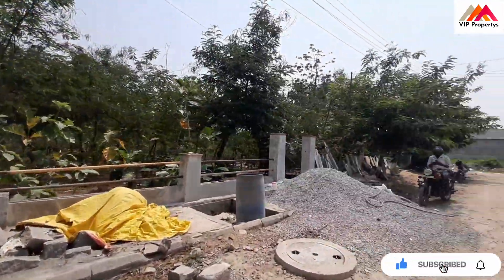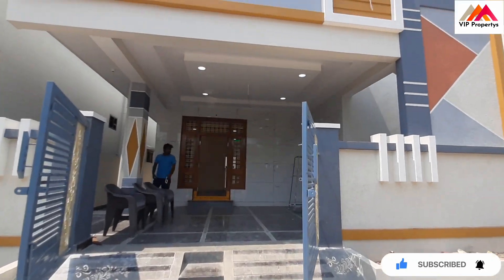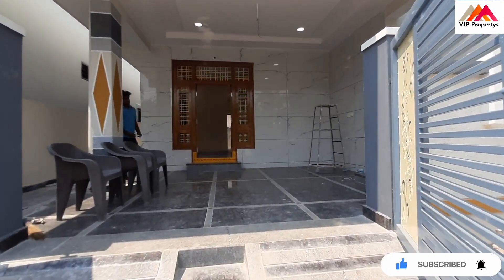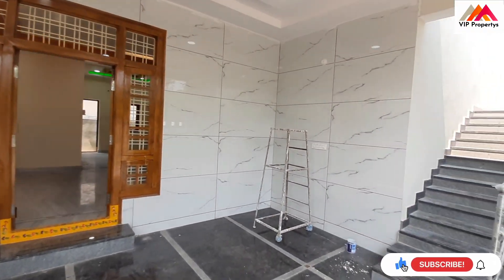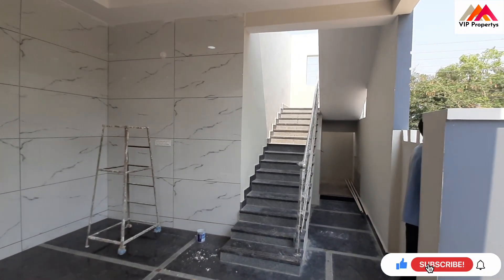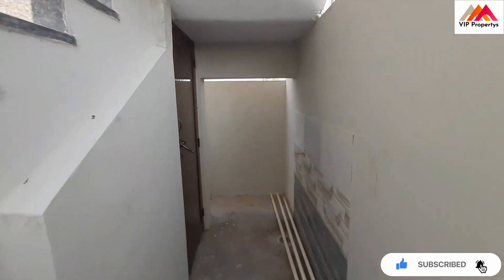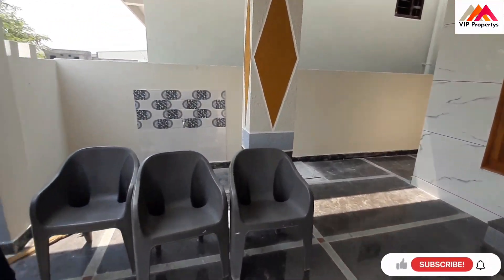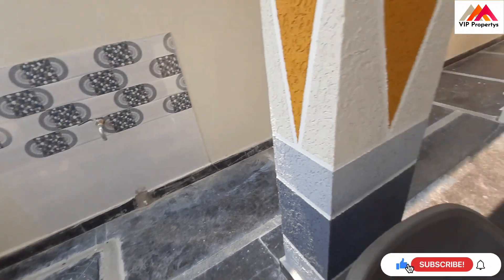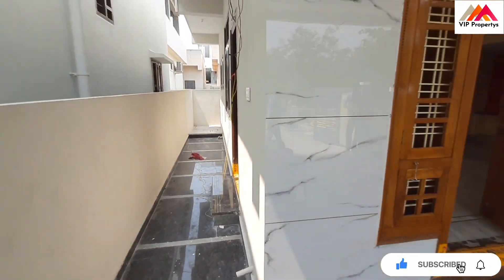We are going to park. This is the West side low compound wall. 157 square feet, HMD layout, 34 x 41 dimensions. The washroom is here. This is the setback. Car parking area. Here we have some setback space.